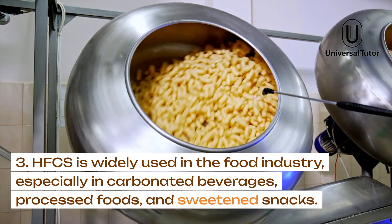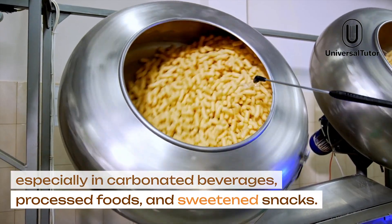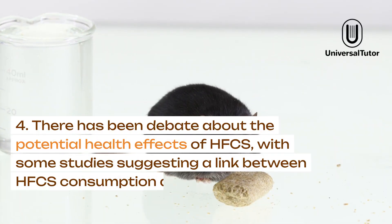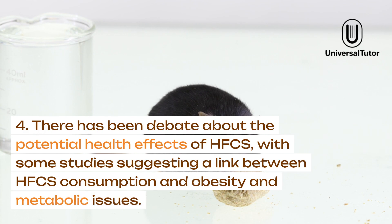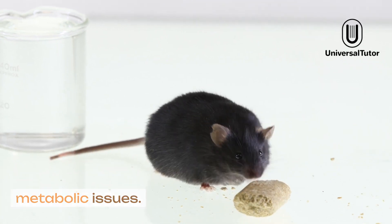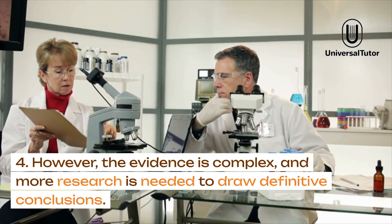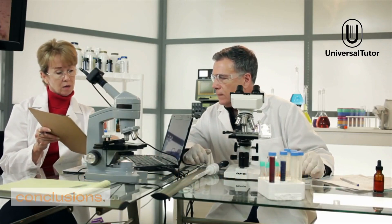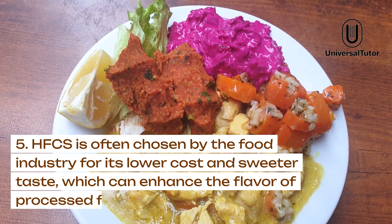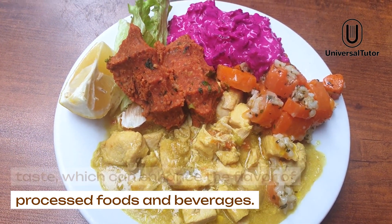HFCS is widely used in the food industry, especially in carbonated beverages, processed foods, and sweetened snacks. There has been debate about the potential health effects of HFCS, with some studies suggesting a link between HFCS consumption and obesity and metabolic issues. However, the evidence is complex, and more research is needed to draw definitive conclusions. HFCS is often chosen by the food industry for its lower cost and sweeter taste, which can enhance the flavor of processed foods and beverages.